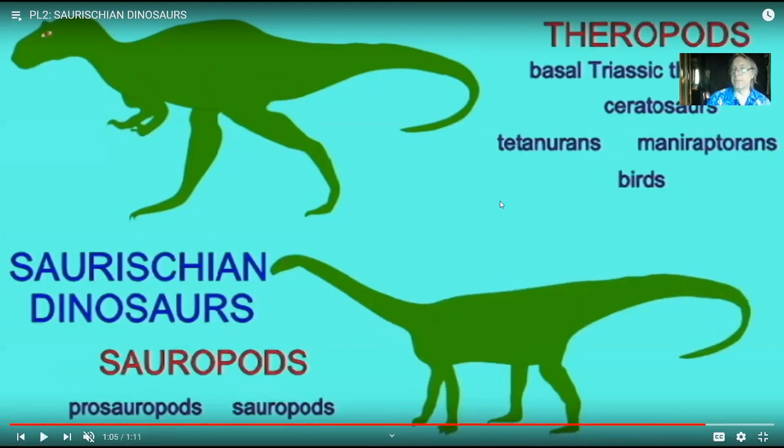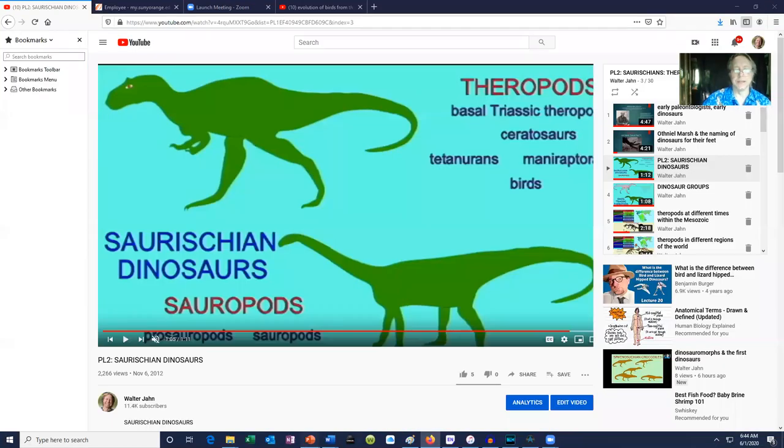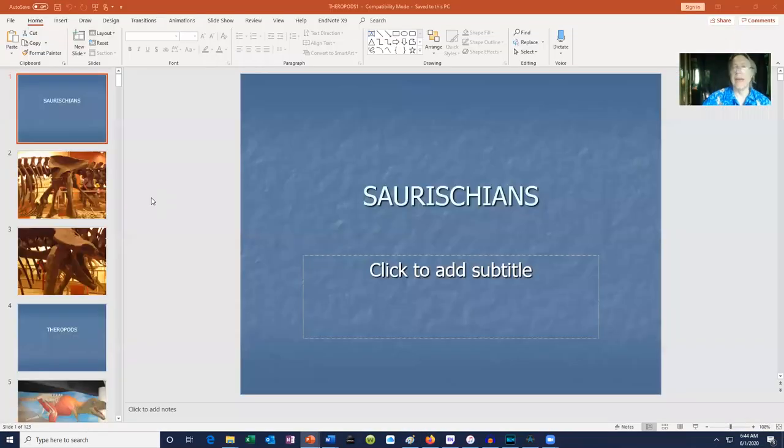It's nice to have one clear defining feature — the hip — and say we can classify dinosaurs that way. But we shouldn't exaggerate that, because everything can change over time. For example, tetrapods are defined for having four legs, but snakes lost their legs, whales lost their hind legs, and some lizards have lost their legs.